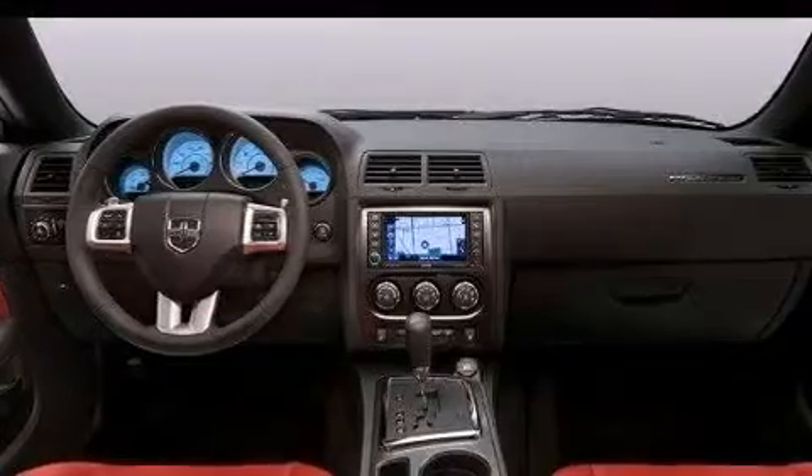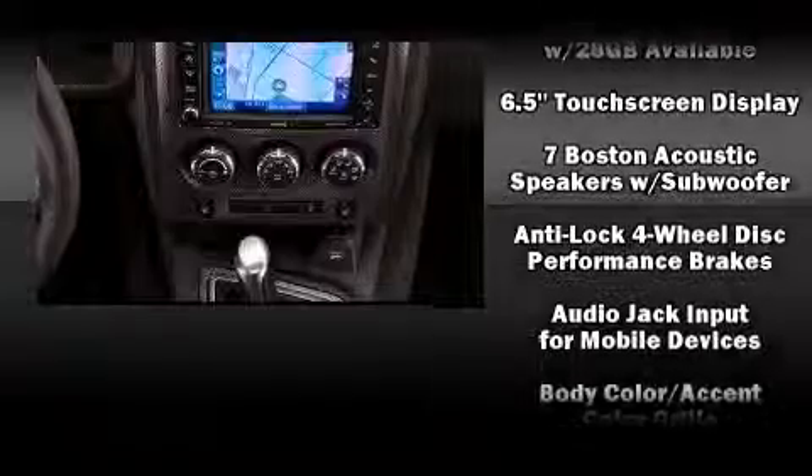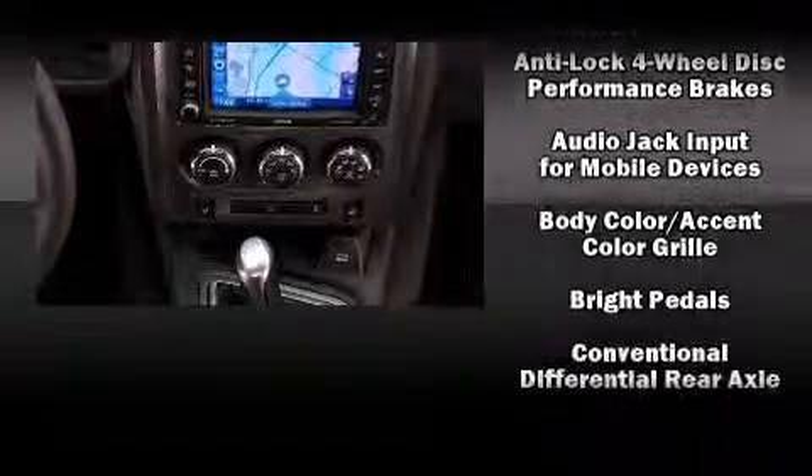Audio features include a CD player with MP3 capability, steering wheel-mounted audio controls, and 18 speakers, providing world-class sound throughout.